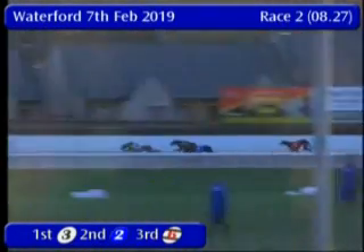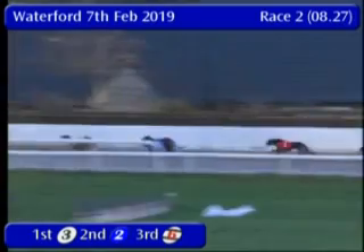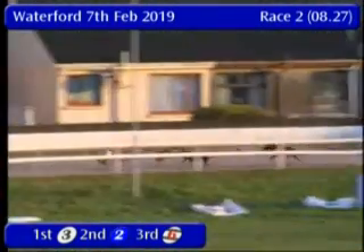Heading down the back stretch it's number 3 in front now. 2 trying to move into second place ahead of 6, but 3 continues to show the way. It's 3, 6, 2, 1 as they head for home.